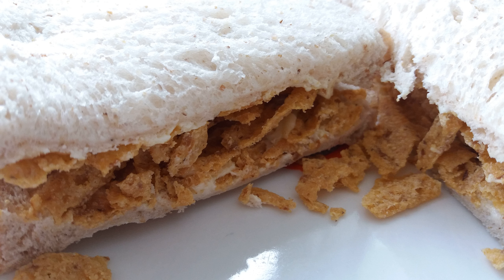See also: Chip Buddy, a sandwich made with chips (French fries).